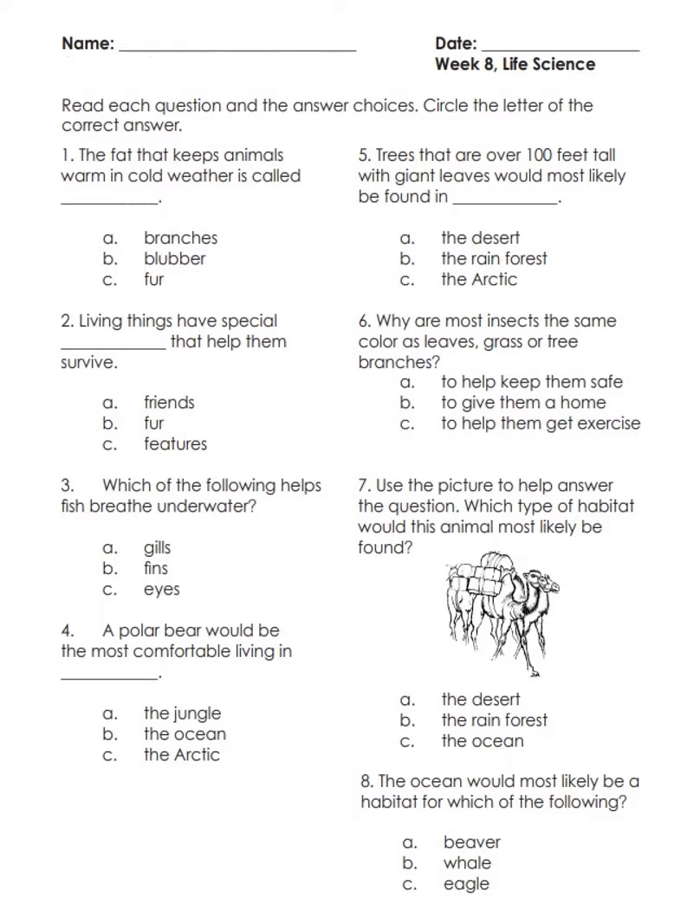Number six: why are most insects the same color as leaves, grass, or tree branches — A) to help keep them safe, B) to give them a home, C) to help them get exercise.